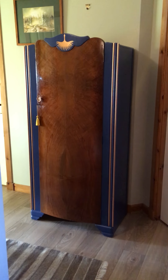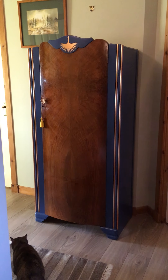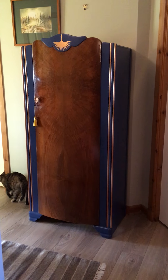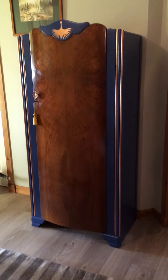Here it is — first project of 2021: an art deco style wardrobe, I reckon it's around the 50s, early 60s actually. And that's Kitty the cat just coming to photobomb, like she always does.